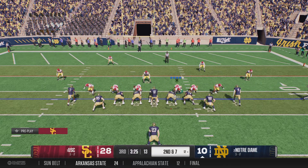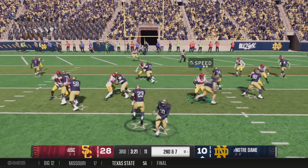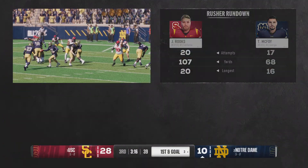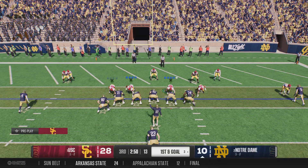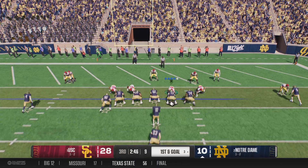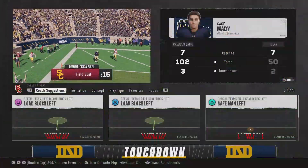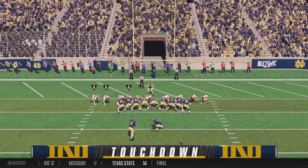Coming to the line on second down — they want to avoid a third and long. He'll hand it off and is finally tackled at the three, defense getting pushed backwards. Notre Dame lining up now for a first and goal. The quarterback dropping back — he's got it right near the end zone, and he's in. Touchdown Irish! That's a crucial score — let's see if they can build momentum and complete this comeback.